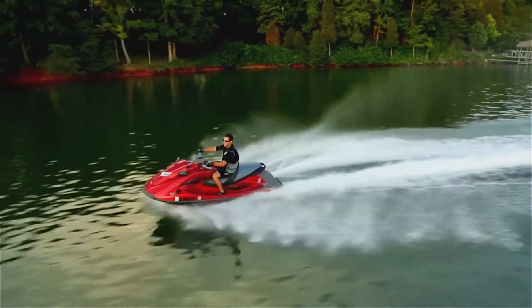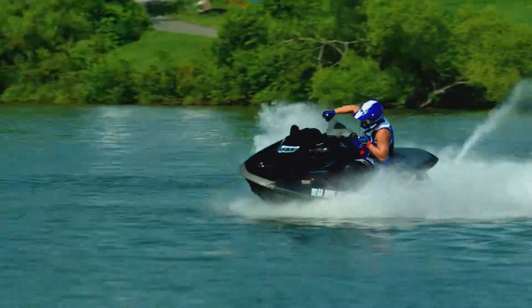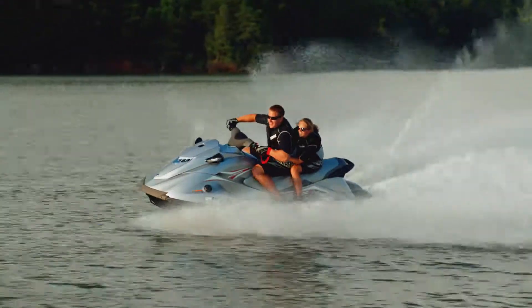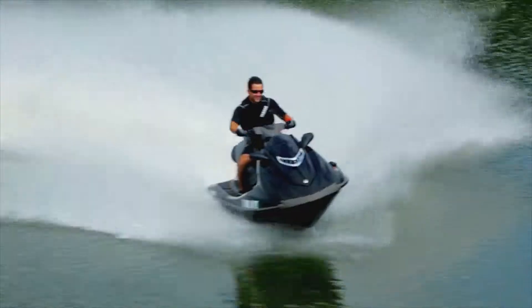Agile, athletic and ready for action, the VX18R is the first choice for enthusiasts who want championship performance, a thrilling ride and the best value on the water.